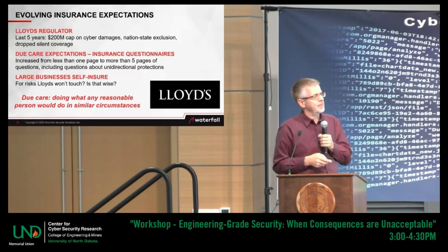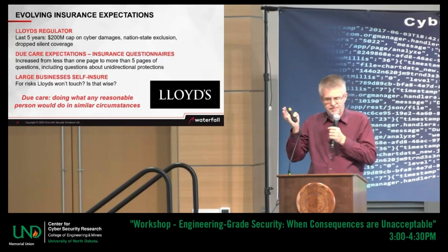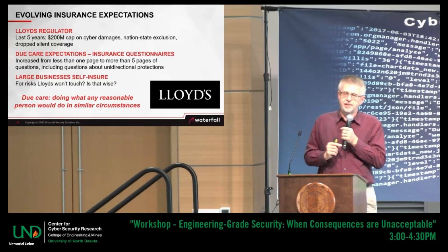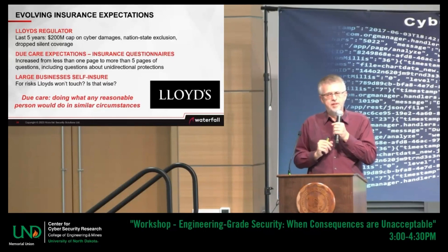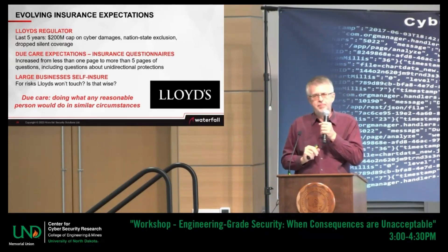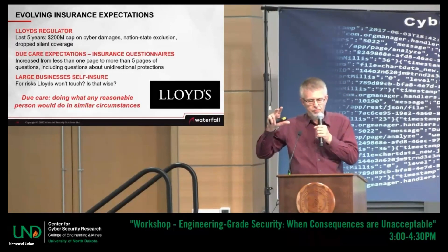On insurance: the punchline is that because of the NotPetya attack and other learnings since, many insurers — especially the Lloyd's syndicate — are no longer allowed to issue unlimited cyber policies. Lloyd's will no longer cover cyber attacks in any amount more than about 200 million pounds. That's their legally regulated limit. The risk is too high.